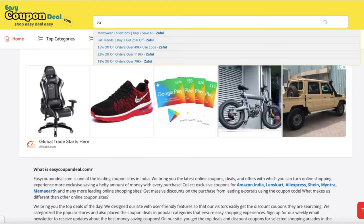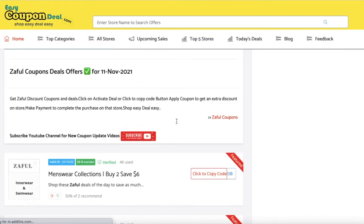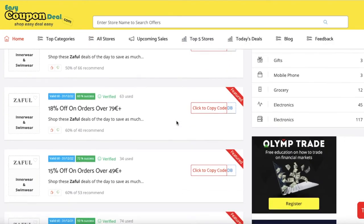You can search with any store's name. When we click on any title, all offers will be displayed like this. So simple.